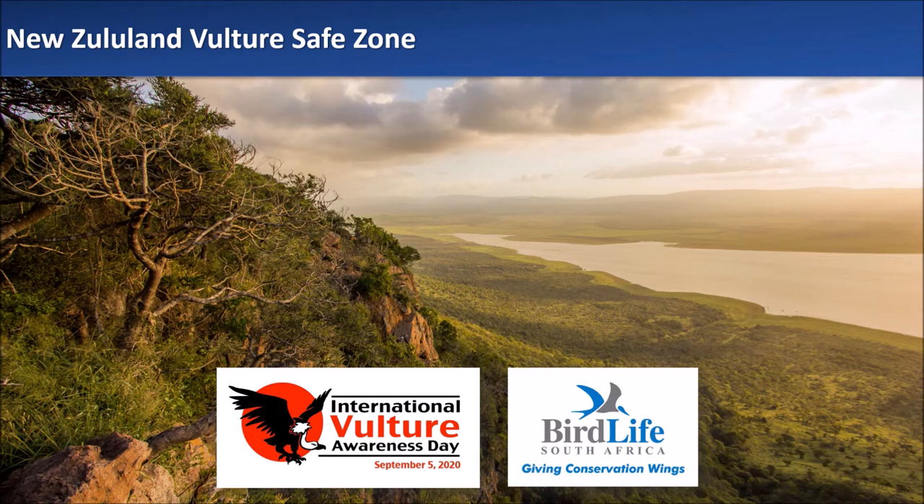BirdLife South Africa is extremely grateful to all the landowners and reserve managers involved, and wants to congratulate them on their commitment to our vultures and to ensuring these birds continue to flourish in the Zululand region.